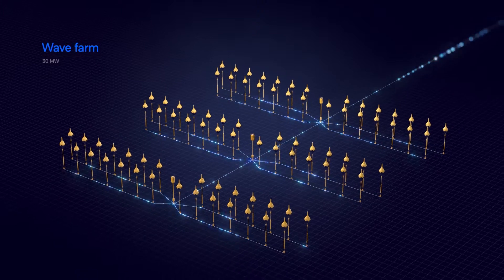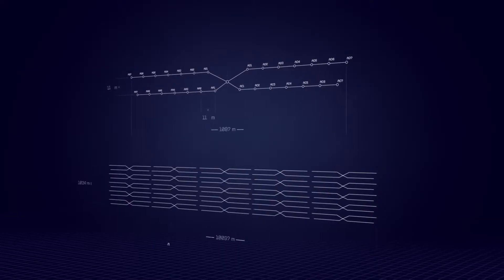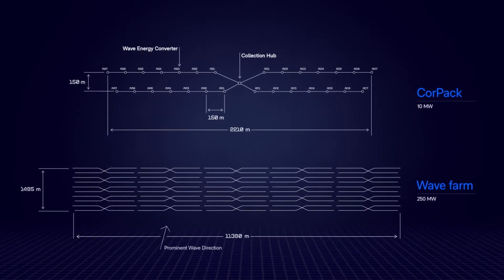The wave farms can be of hundreds of megawatts to gigawatts in scale. Each core pack is rated at 10 to 20 megawatts, comparable to the largest offshore wind turbines.